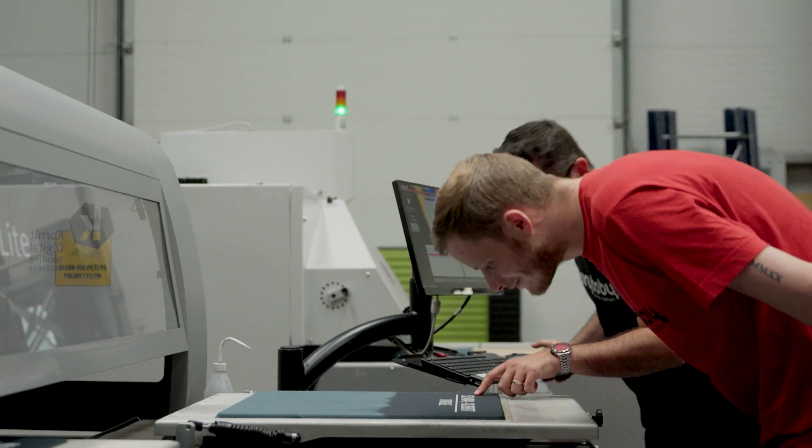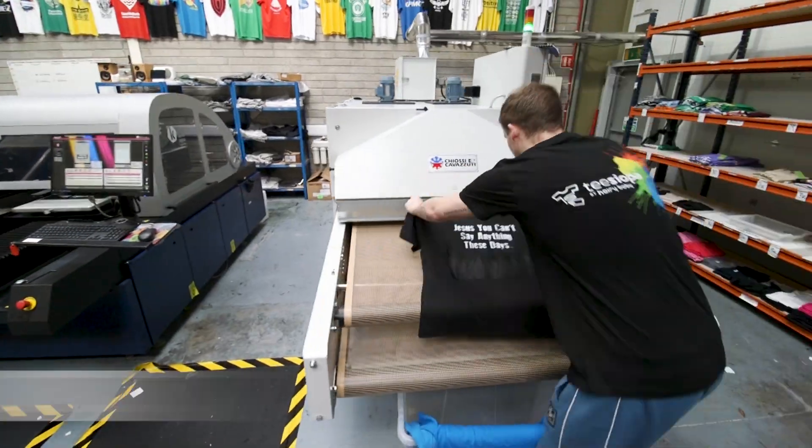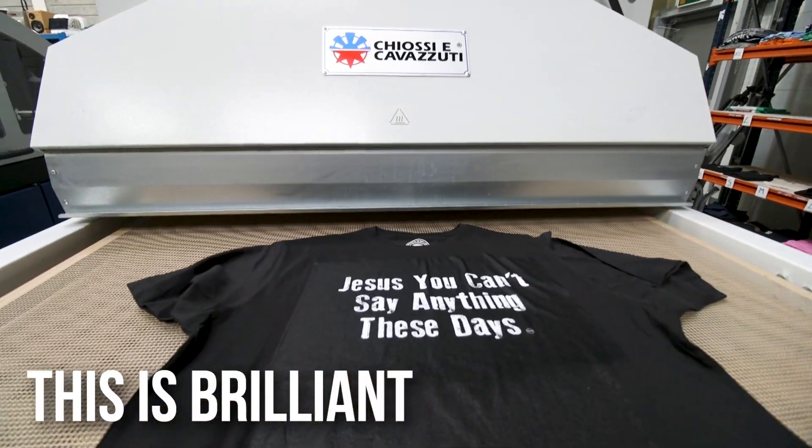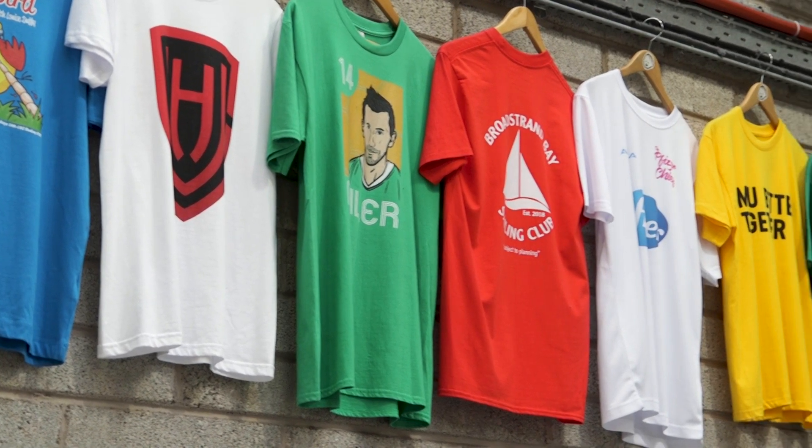Once we first saw our design roll off the Storm we went, that's it, we're sorted here, this is brilliant. The cost per print is fantastic, which allows you to offer a better cost to your end user.